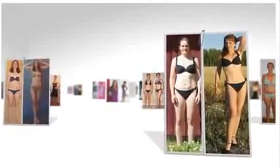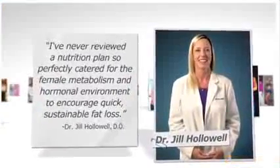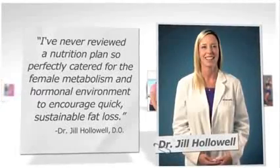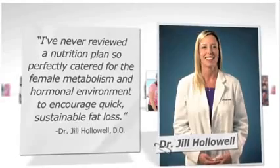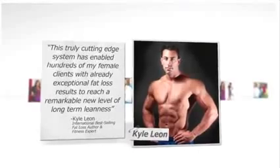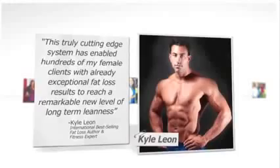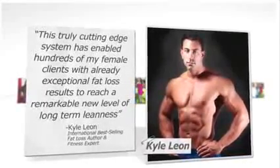Now that you've seen a ton of everyday women just like you that have enjoyed incredible success with the Venus Factor, let's quickly check out what a few of the top fat loss professionals in the industry have to say about it. Dr. Hollowell, an international physician who specialized in treating thousands of overweight patients in the United States and Canada, says, 'I've never reviewed a nutrition plan so perfectly catered for the female metabolism and hormonal environment to encourage quick, sustainable fat loss.' International best-selling fat loss author and fitness expert Kyle Leon says, 'This truly cutting-edge system has enabled hundreds of my female clients with already exceptional fat loss results to reach a remarkable new level of long-term leanness.'